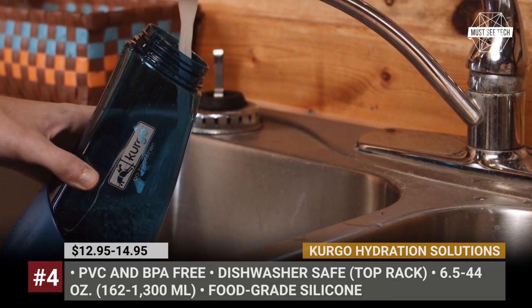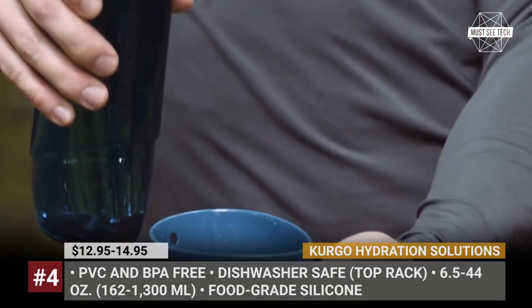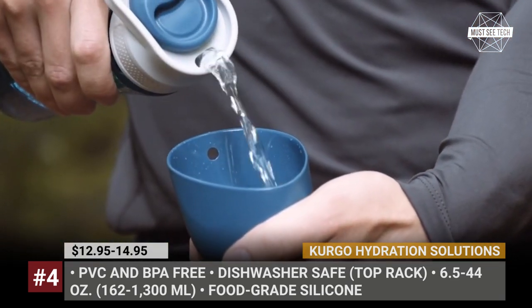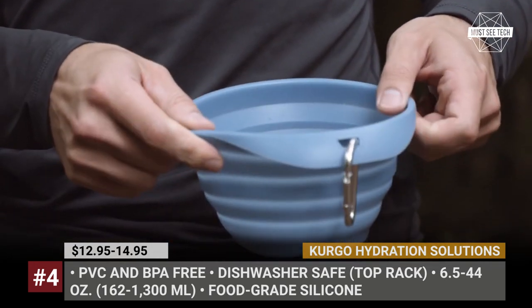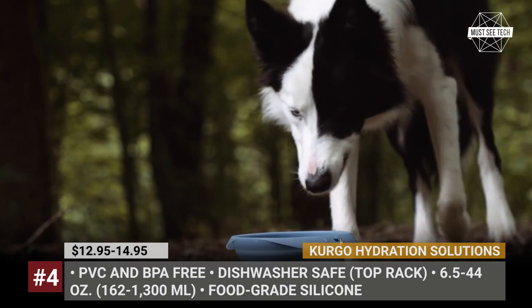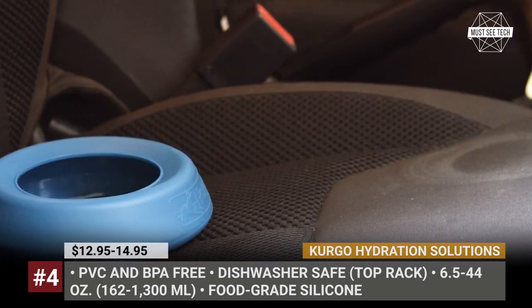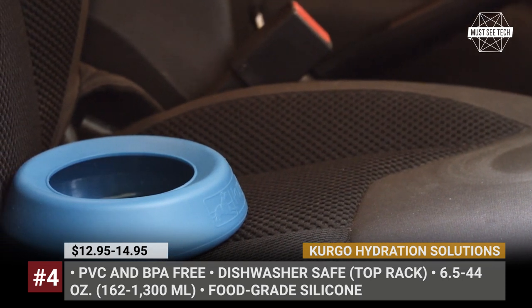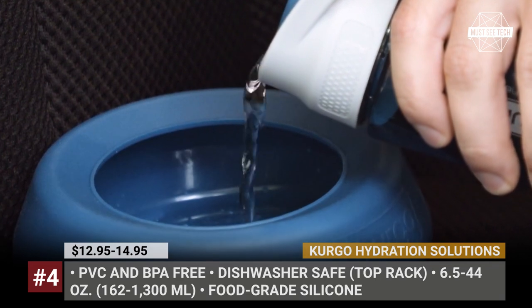Kurgo Hydration Solutions. It goes without saying that hydration is absolutely essential for any hiker, and the same rule should be applied to your canine companion. Sure, you can use any bottle to cope with your dog's thirst, but we do recommend taking a look at Kurgo's inventory. It currently includes lightweight collapsible water bowls like the Collapse-a-Bowl, Mesh and Stash, and Splash-Free Wonder Dog.